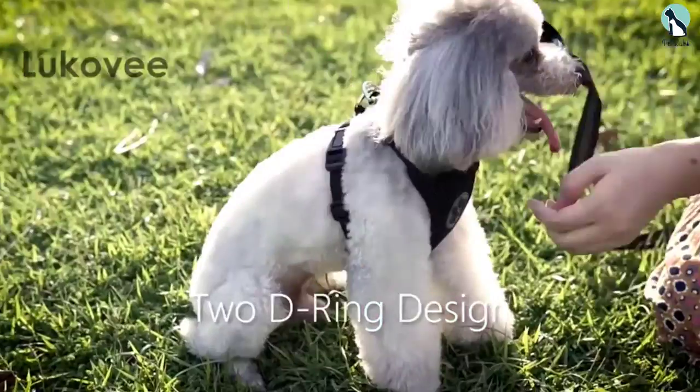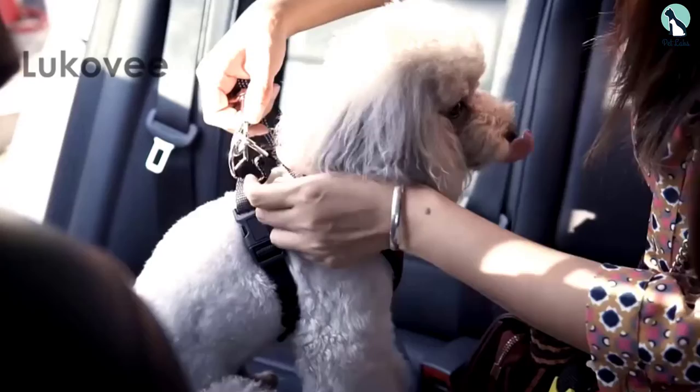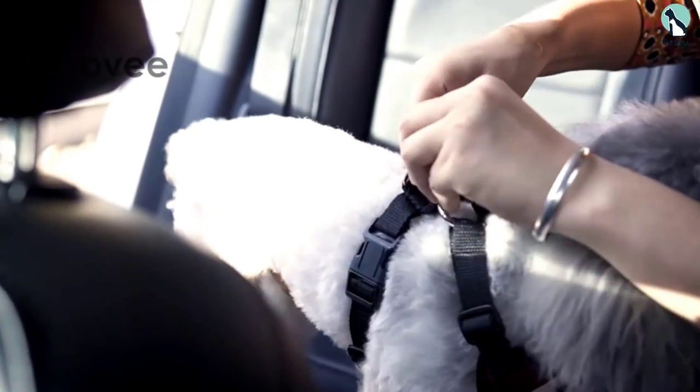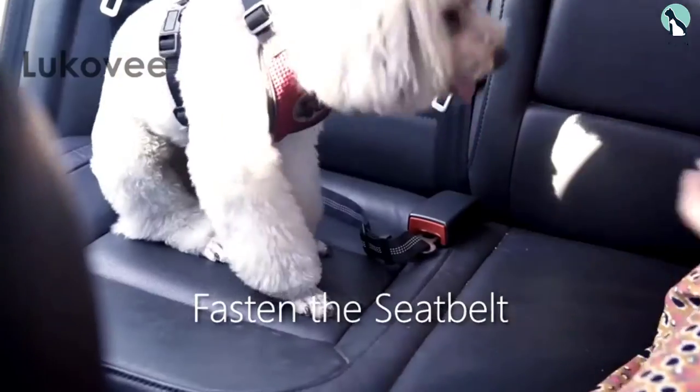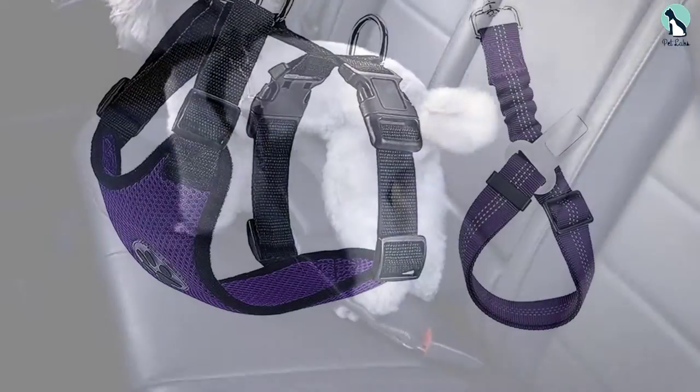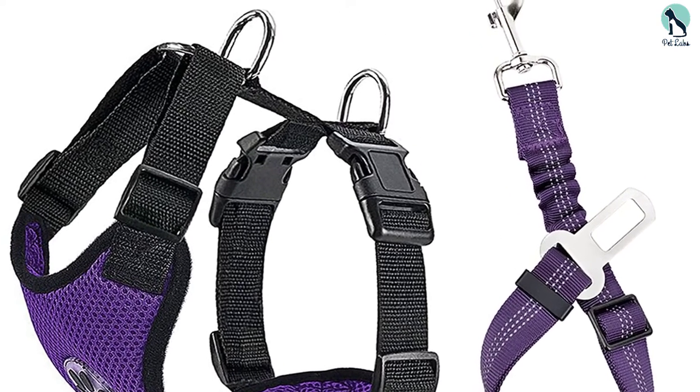The reflective stitching on the belt is an extra safety detail that allows you to trace your dog from the rear-view mirror. The reflective stitching perfectly complements the nine attractive colors from which you can choose. The belt has ample length and its elasticity allows you to adjust it so your pet can comfortably sit, stand, or recline.